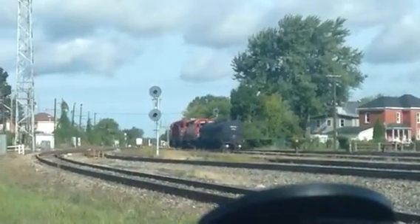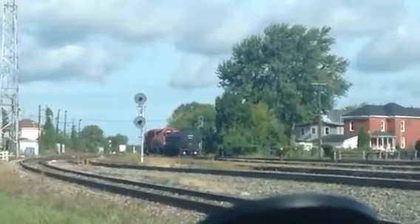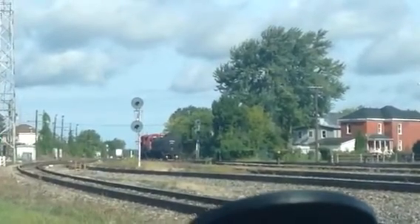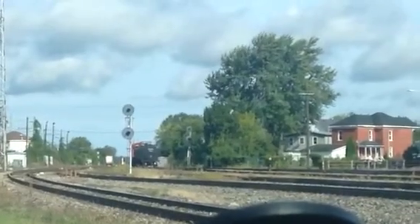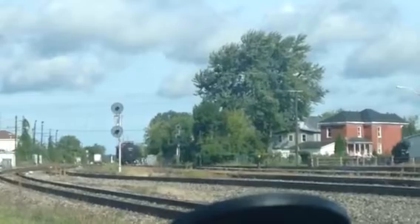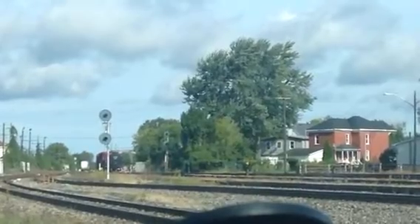Then somebody will have to turn the little handle, then he can back up on the other track. It's going way up the hill! What's the song about the little engine that could?